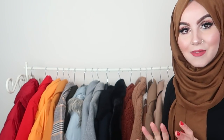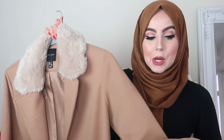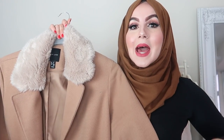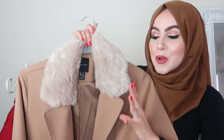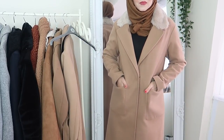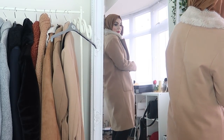Moving on to my next coat — this one is a New Look coat, a brown coat. My sister bought this for me, I believe for my birthday. It's not the warmest coat because it is quite thin. It's kind of like a blazer coat, so right now in winter it won't keep you warm as much unless you layer it up. But what I love about this coat is the colour, and it's got faux fur detailing — nice and fluffy and cream. It's got pockets on both sides. It's oversized and it just feels really light on.